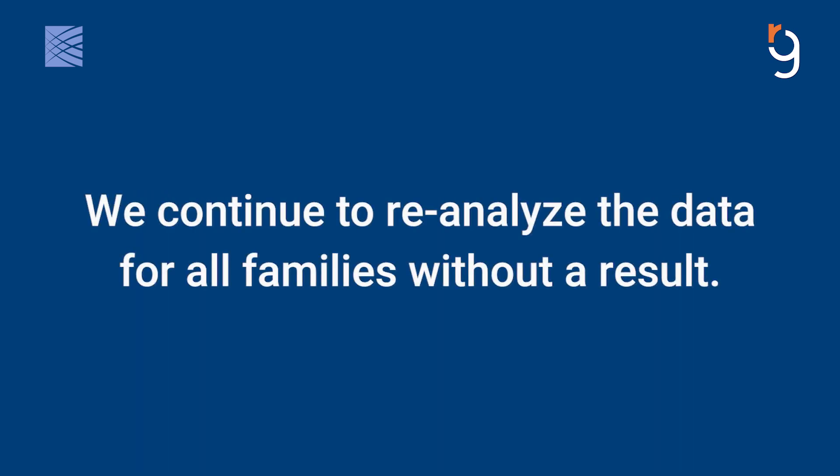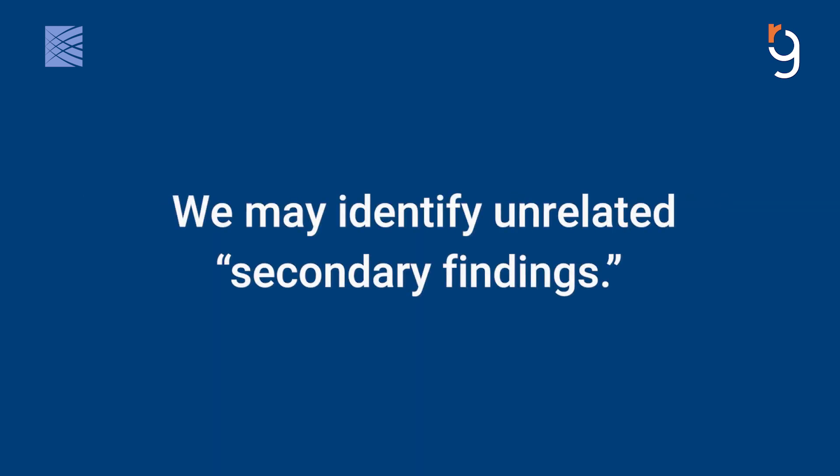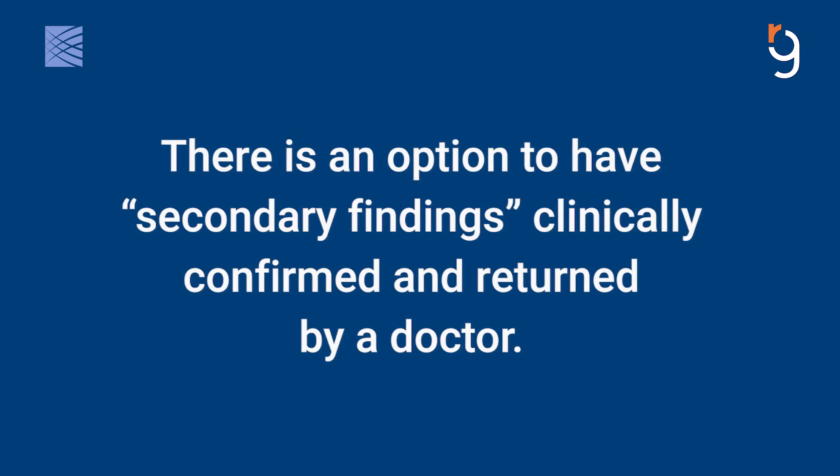We continue to reanalyze the data for all families without a result. While not intentionally sought out, it is possible that we could identify a medically meaningful genetic change that is not related to the reason for enrolling in this study. If we were to identify one, there is an option to have it clinically confirmed and returned by a doctor.